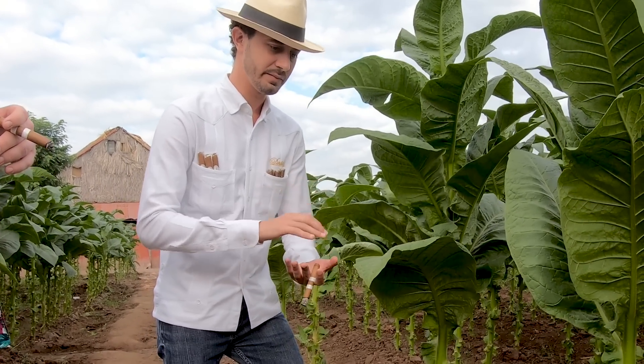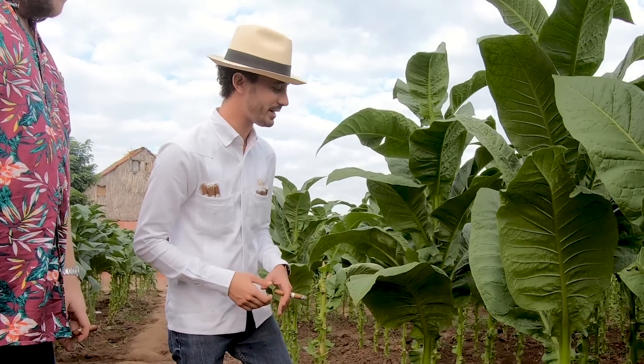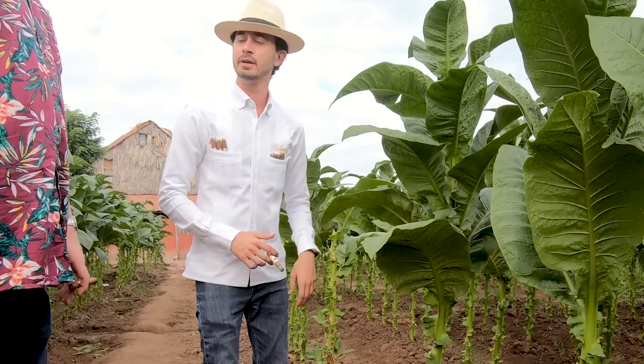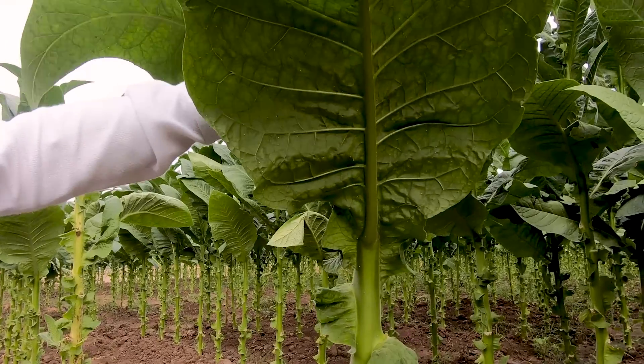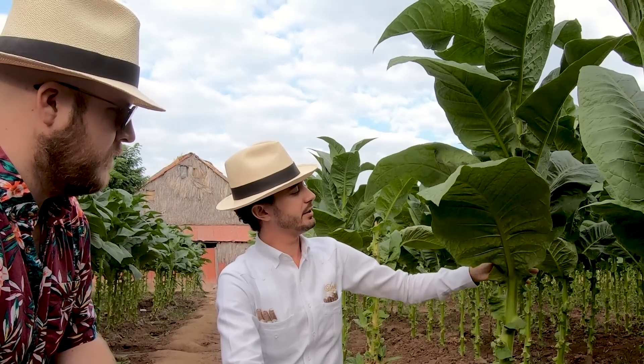Like I was explaining with harvesting, every two leaves every three days. If you have a plant of 16 leaves — which in Dominican Republic makes you a happy farmer — you'd have four leaves per priming. The bottom priming, already harvested, is the volado. Then you have the seco, then the viso, and then the ligero. The very top, the corona, gets discarded, as do the most two bottom leaves — they get dirty, kicked around, and normally don't have the quality to make it into a cigar.